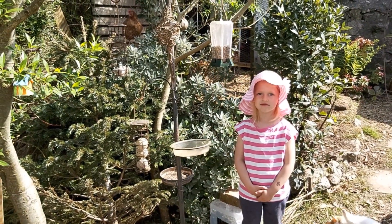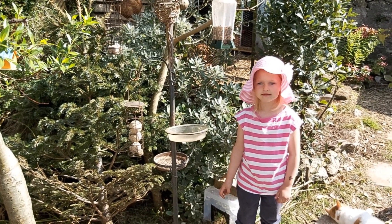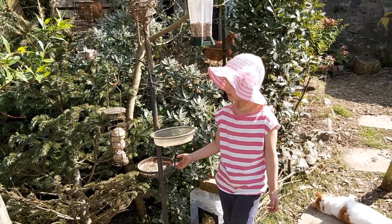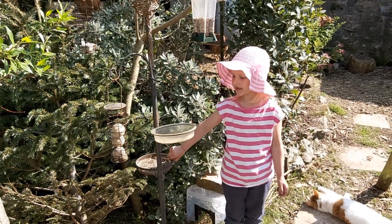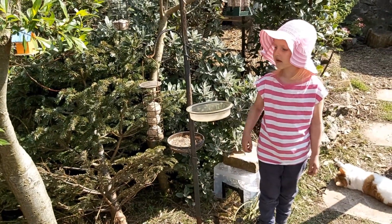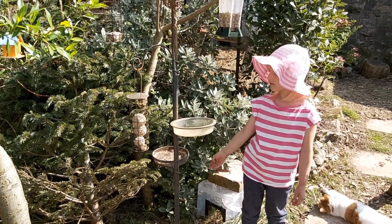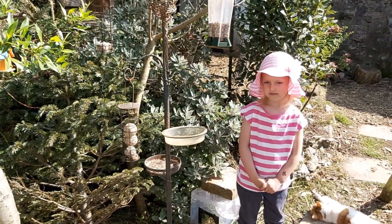This is our bird feeding station. We get lots of sparrows, starlings, blackbirds, rooks, pigeons — all sorts of birds coming in here. We put mealworms out and the birds especially really enjoy the fat balls. The feeders themselves can be any brand — it doesn't have to look pretty. You can make your own fat balls and hang them on pieces of string. They're dead easy — just normal fat from the shops and some bird seed.